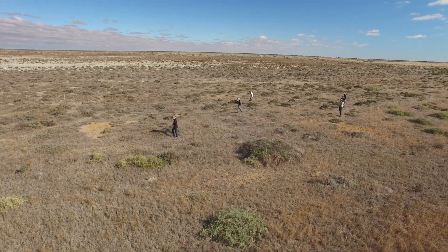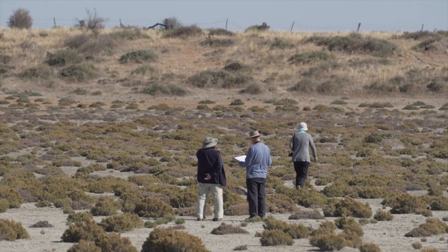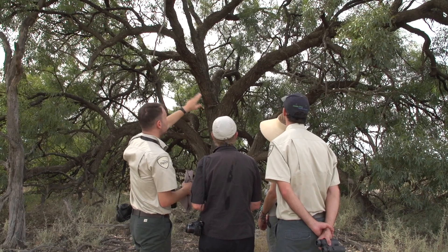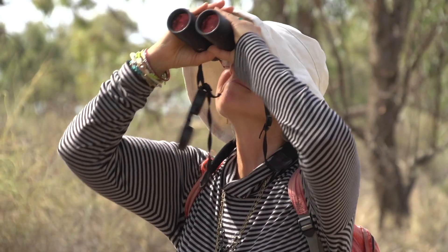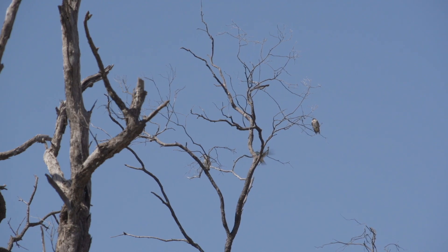Citizen science is hugely important to Parks Victoria. They're eyes and ears out there, they're increasing the data coming in and are very reliable. The time with the volunteers is invaluable — the passion they bring and their own knowledge. We all learn together, we all have fun. They're pretty exciting times.